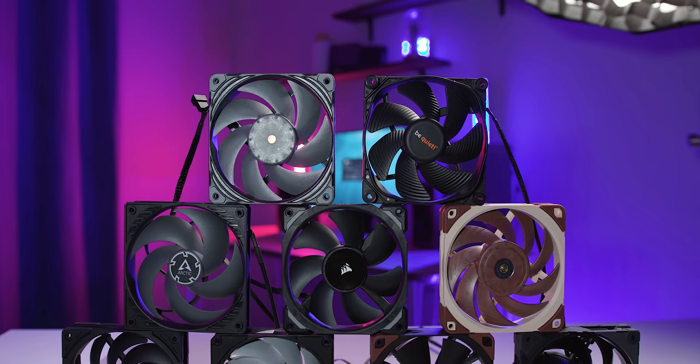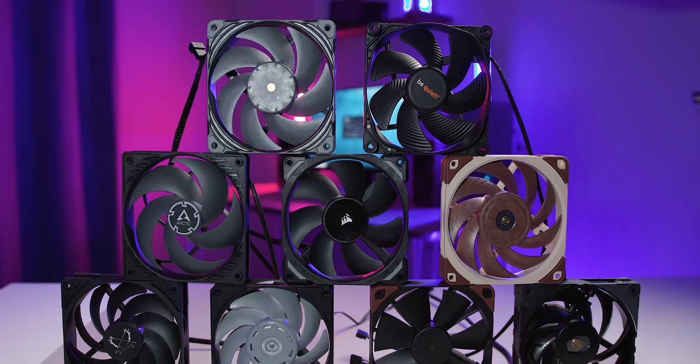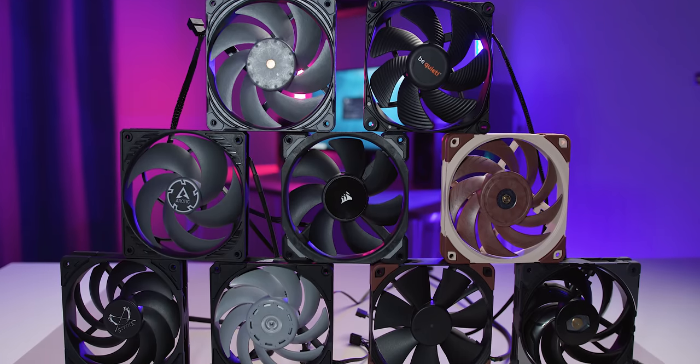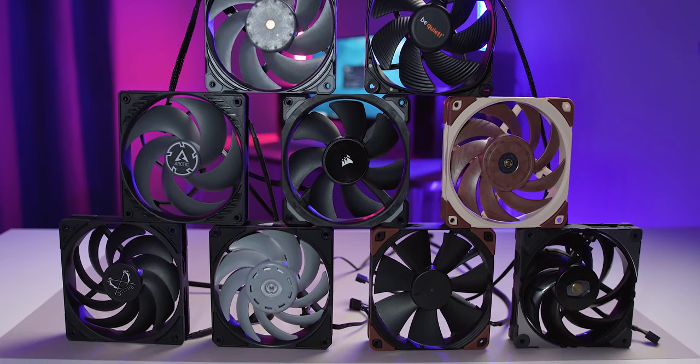What I wanted to do is round up a bunch of the fans that are out there right now. Some of these are ultra high-end fans, some of them are budget picks, some of them are just ones that I wanted to test out and put them into one review. I wanted to break them up and simplify this by putting these into two different price categories — one over $30 US, and the other less than $30 US.